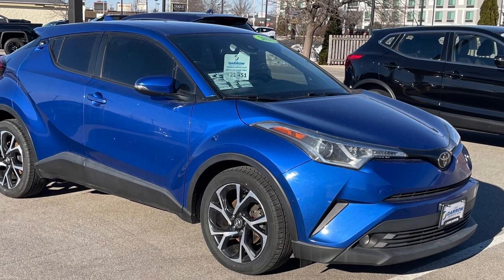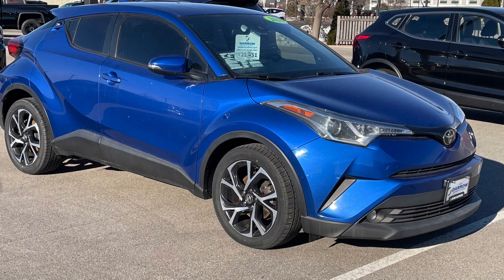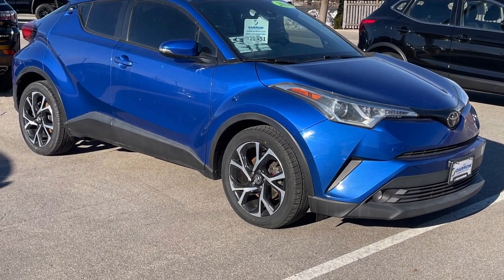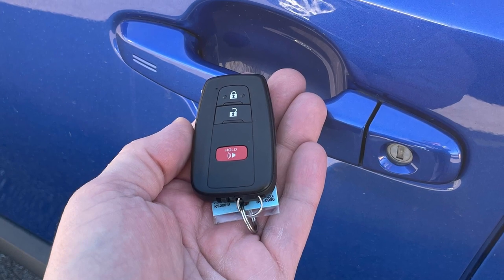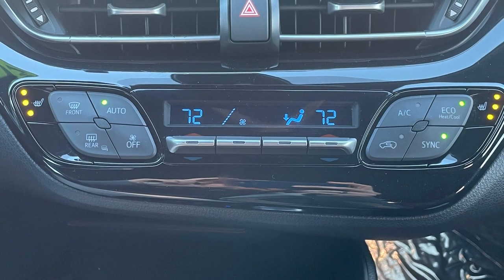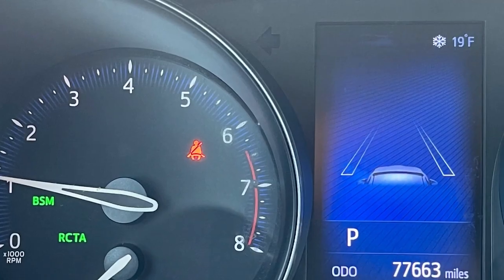If you're looking for something a little more unique with a sporty flair, try this 2018 Toyota C-HR on for size. Painted in vibrant blue Eclipse metallic, this compact crossover comes with remote proximity keyless entry with push button start, dual zone automatic climate control, and heated front seats.